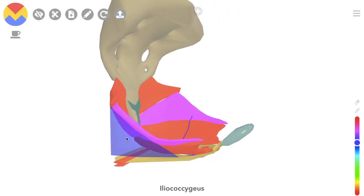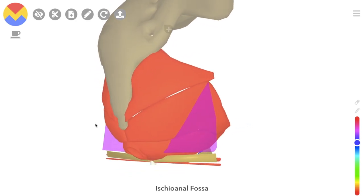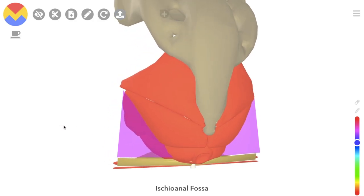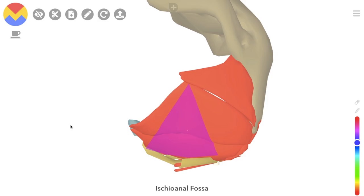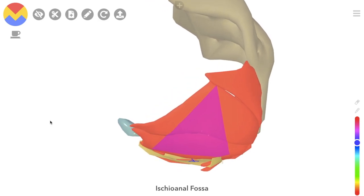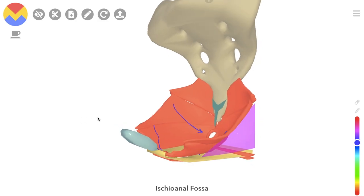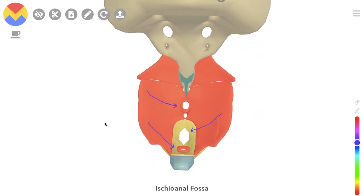Immediately lateral to the Levator Ani are the Ischiorectal Fossae, which are spaces with fat and various other tissues. They act as a sort of cushion for these dome-shaped muscles, allowing a bit of space for the dome to expand into if necessary — a big bowel evacuation might be one example.